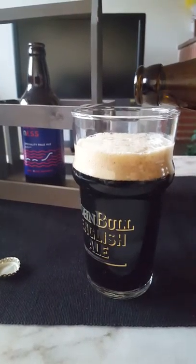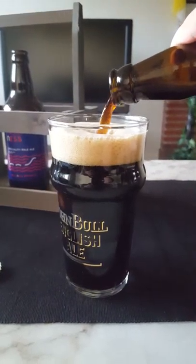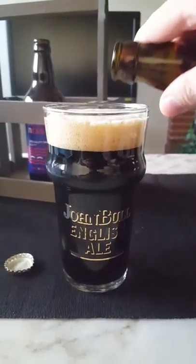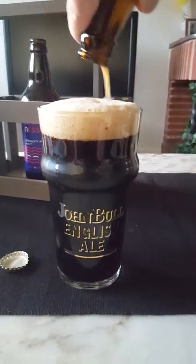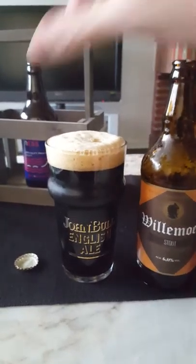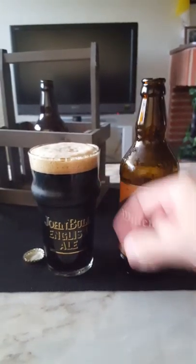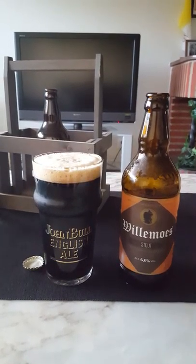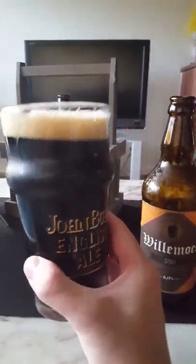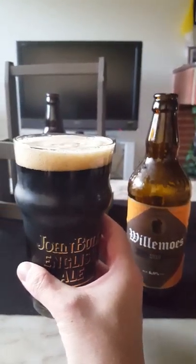A little bit more beer left in the bottle — let's see if we can get everything into this pint glass, this lovely John Bull English Ale pint glass. Right, there we go, the beer is all out. We have approximately one finger of a tan-colored, quickly dissipating head — a little bit fluffy. The beer looks very dark, not super massively dark, with a little bit of light bleeding through, but looks nice.